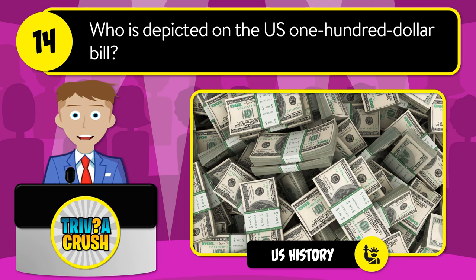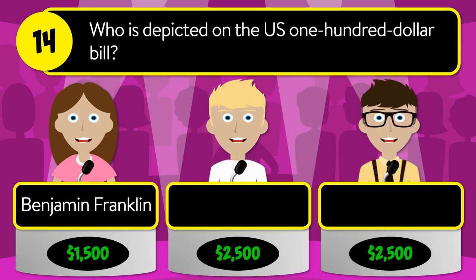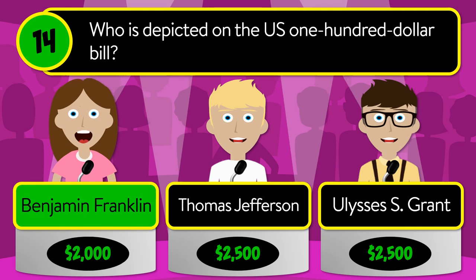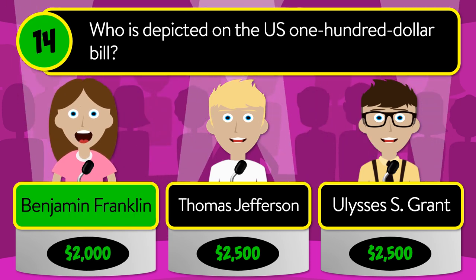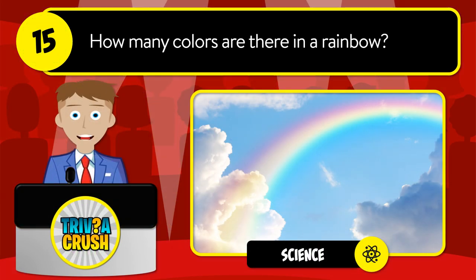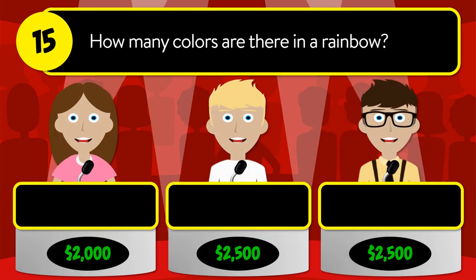Question number fourteen: who is depicted on the U.S. one hundred dollar bill? Is it Benjamin Franklin, Thomas Jefferson, or Ulysses S. Grant? The correct answer is Benjamin Franklin.